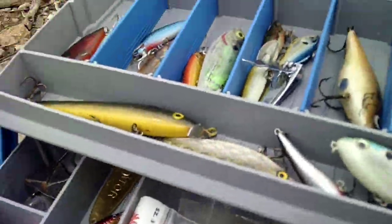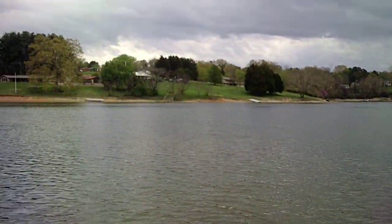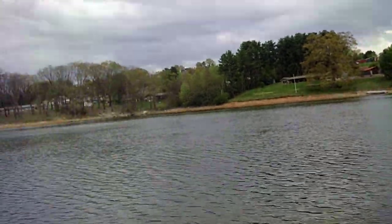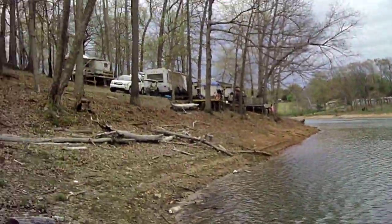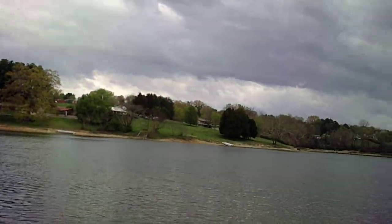Got some wind out here, can't cast very far — a lot of wind blowing. A few campers set up here, pretty good campground. I've camped quite a bit here over the years.